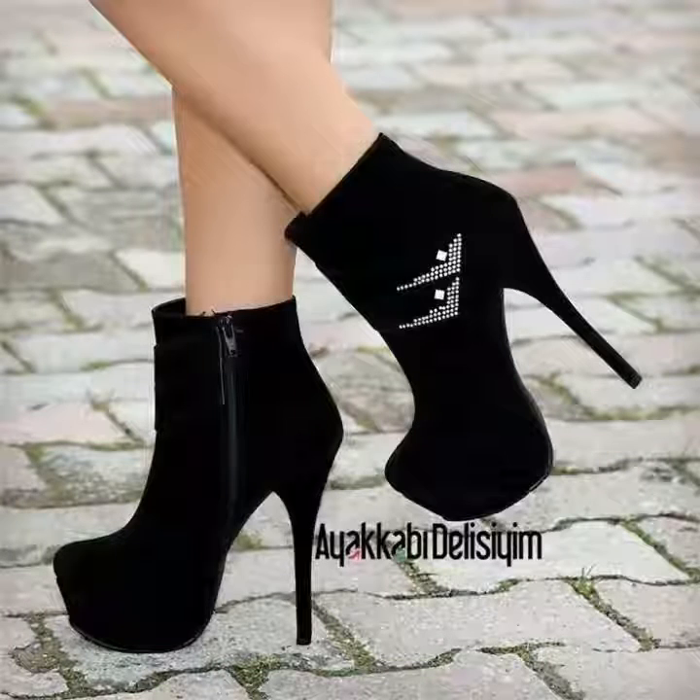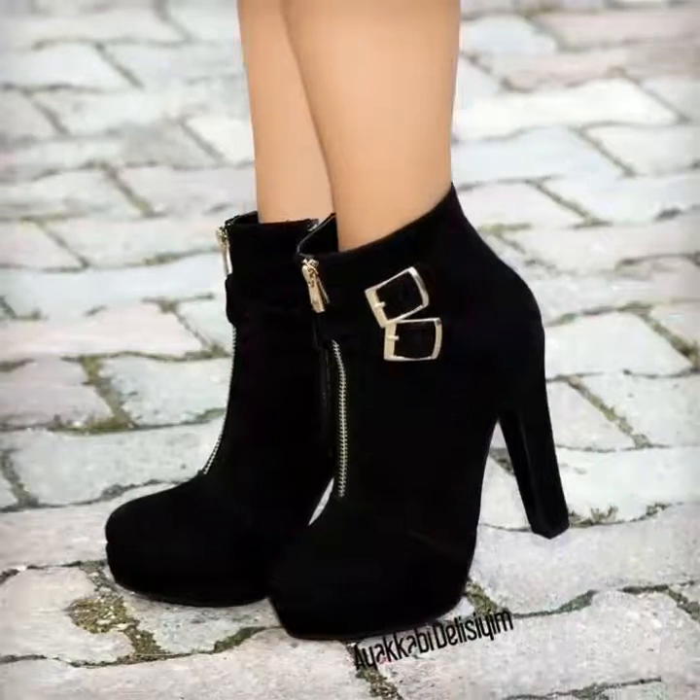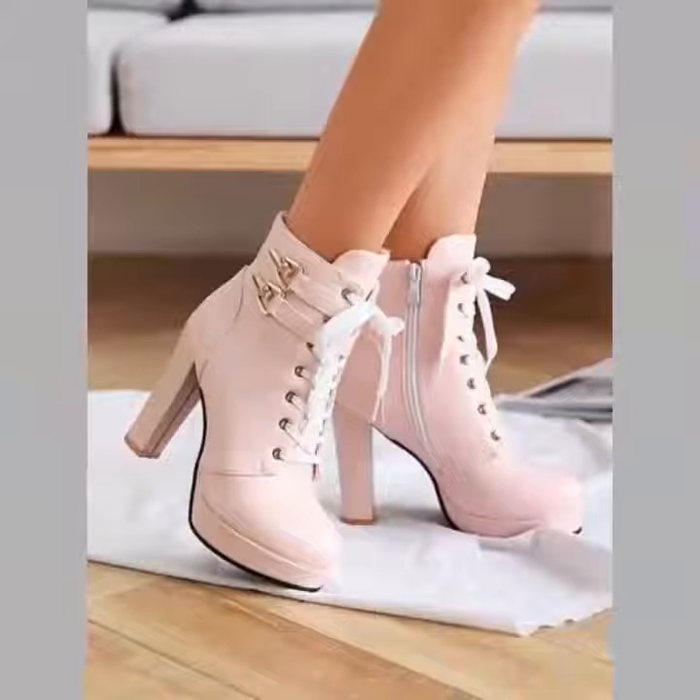Hi friends, welcome back to my YouTube channel Vintage Antiquities with a new video and new idea. The video I have brought for you today is about side zipper high heel boot designs.